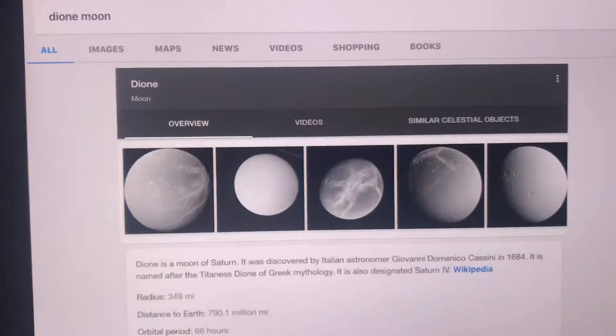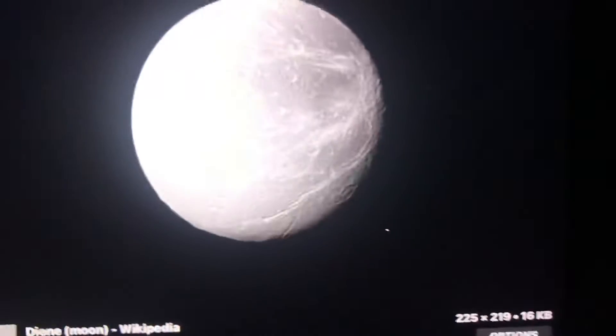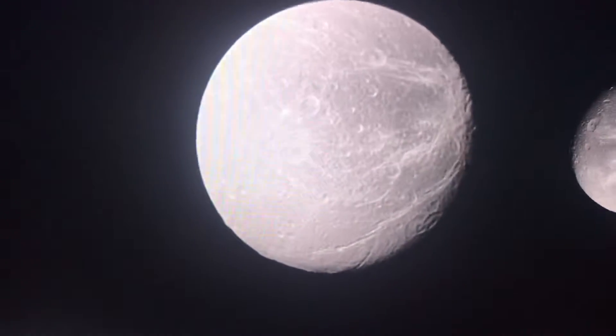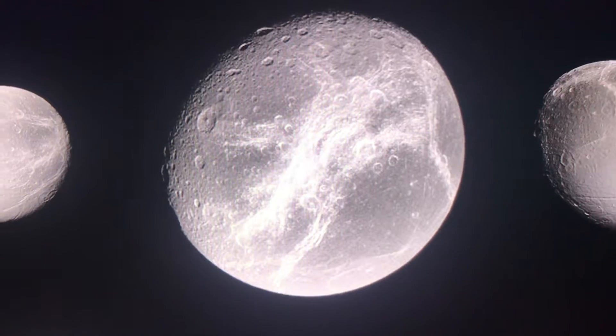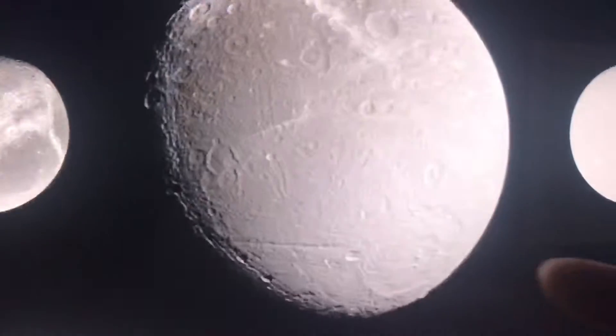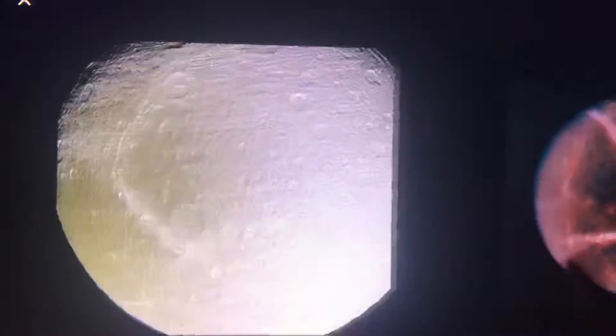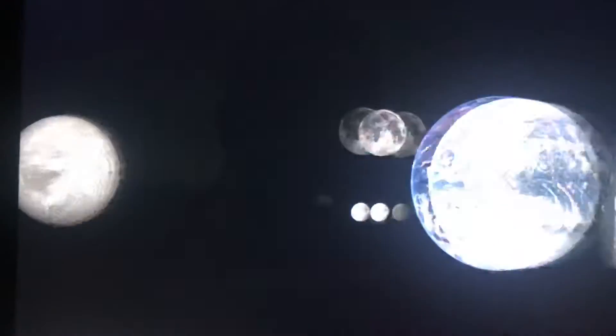So how would standing on this moon feel like? It could be icy — water icy, like Mimas and Enceladus. There are also craters on the surface. Temperatures can be like minus 180 Celsius.